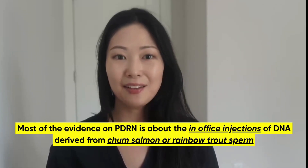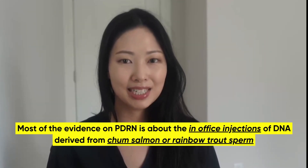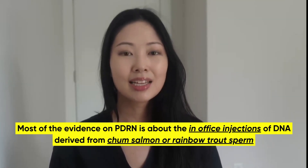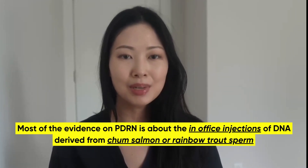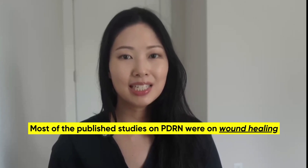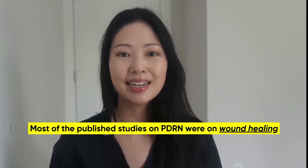But when I look at the evidence, most of the published evidence is based on the in-office injections of DNA fragments that come specifically from chum salmon and rainbow trout sperm, not from topically applying these to your skin. And most of these studies were on wound healing, not anti-aging.